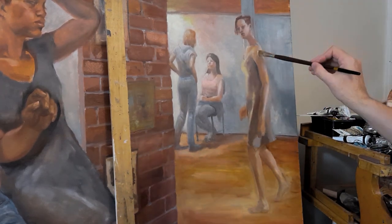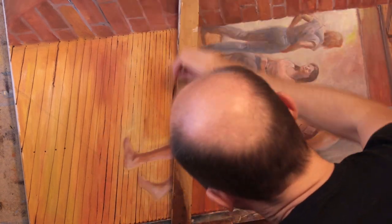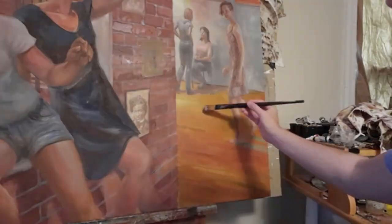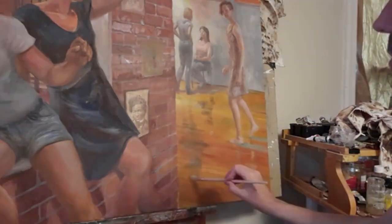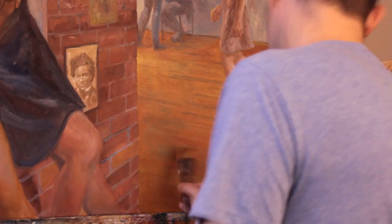At this point I'm still thinking my studio floor, but pretty soon I start moving towards the floor at the Boston Figurative Arts Center, which is dark and has flecks of green paint and shows every day of the hundred years of hard use it's been through.